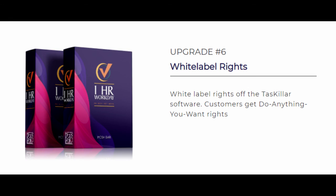Upgrade Number 6 is the white label rights at $399. With the white label rights, you get complete access to the Taskalar software and can do anything you want with it.